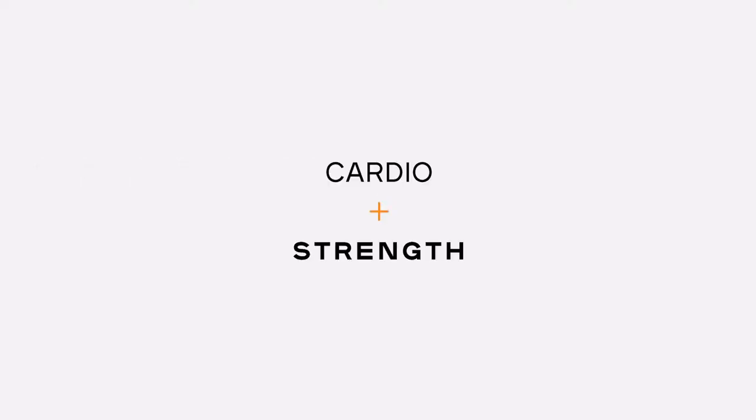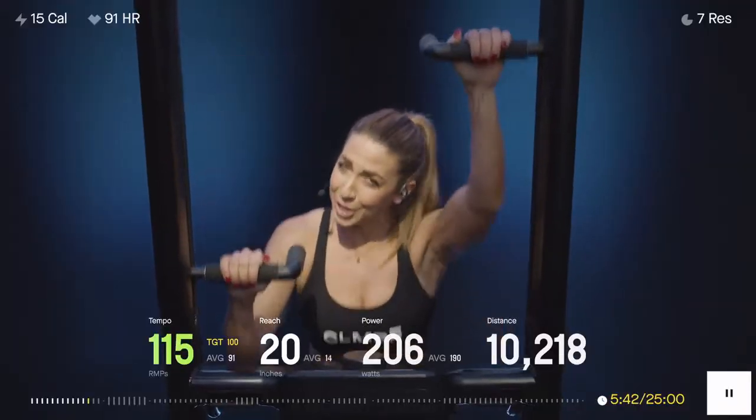What's up, Climber? Get excited. You've got cardio conditioning, you've got strength training all combined. Stay low, reach high, come on.